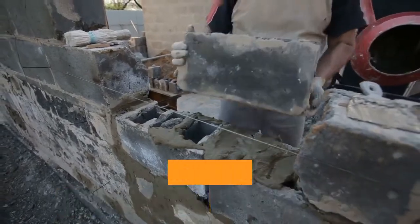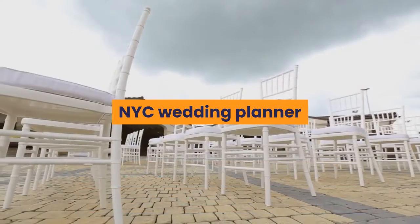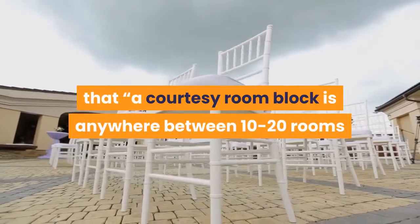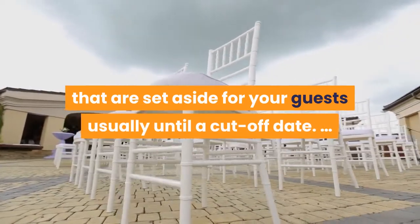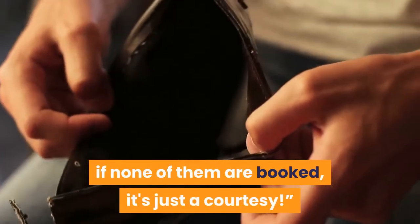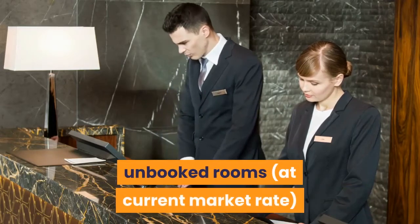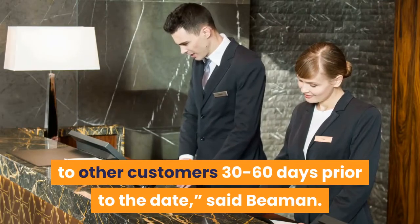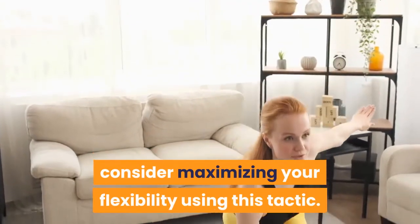Courtesy blocks, on the other hand, are a no-commitment option the sales representative may offer. NYC wedding planner and founder of Modern Rebel, Shack Egan, told Wedding Spot that a courtesy room block is anywhere between 10 to 20 rooms set aside for your guests, usually until a cut-off date. You are not responsible financially if none of them are booked — it's just a courtesy. The trade-off is that the hotel will most likely release the unbooked rooms at current market rate to other customers 30 to 60 days prior to the date. So if you don't mind taking this risk, consider maximizing your flexibility using this tactic.